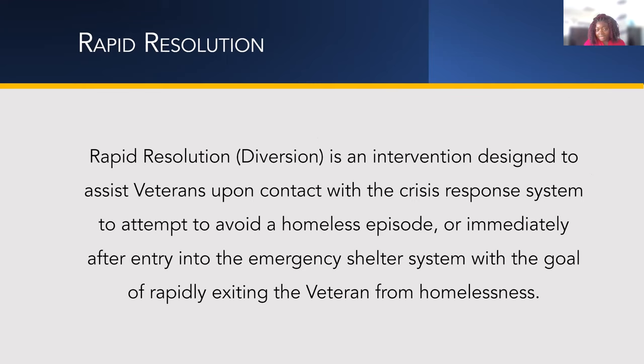Rapid resolution is very important for helping our veterans avoid becoming homeless. If a family member is willing to take them in, our goal is to rapid-resolve their situation before they become homeless. If a client comes in and is staying with a family member, my goal is to see if they can return to staying with that family member or find another situation that avoids homelessness.